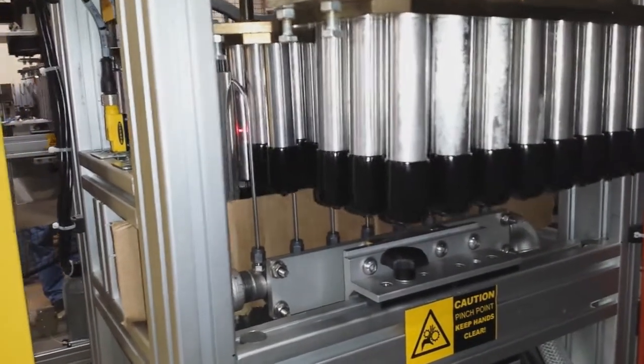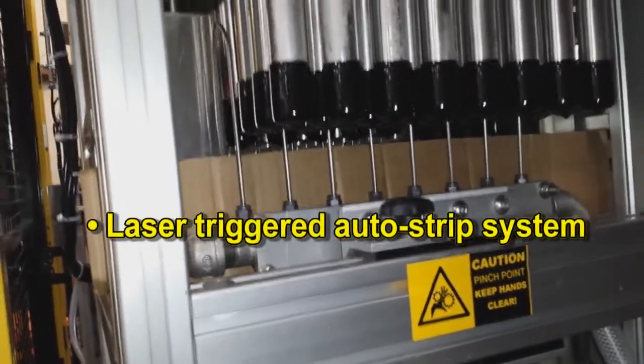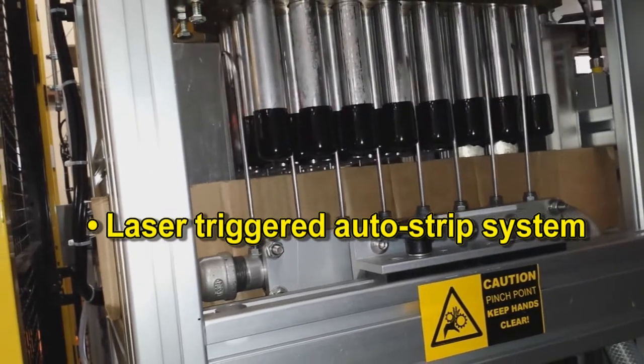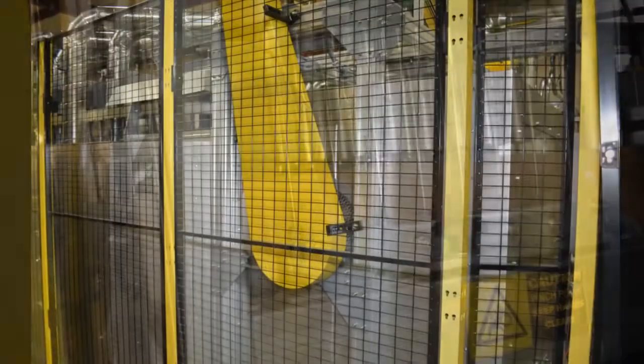The automatic stripping system removes the parts without operator intervention. Dual ovens provide quick start-up and efficient operation.